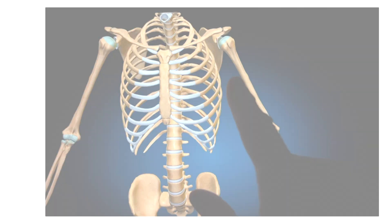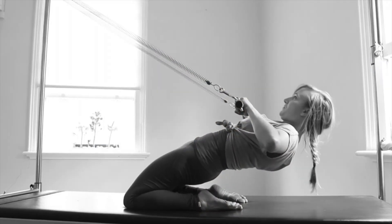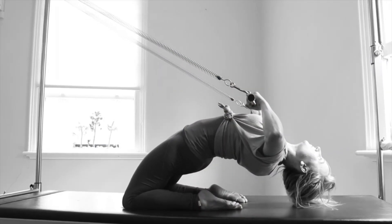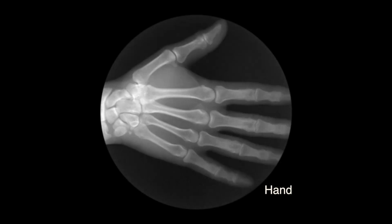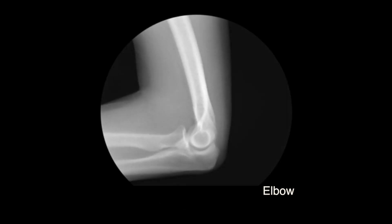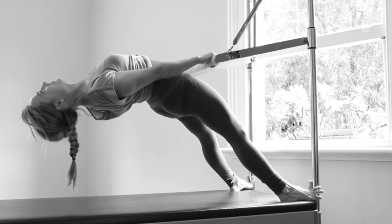The skeletal system is a framework of bones within the body whose arrangement determines how the body moves. The shape of the individual bones and the ways that they fit together allow you to stand and walk and determine how the different parts of the body move.